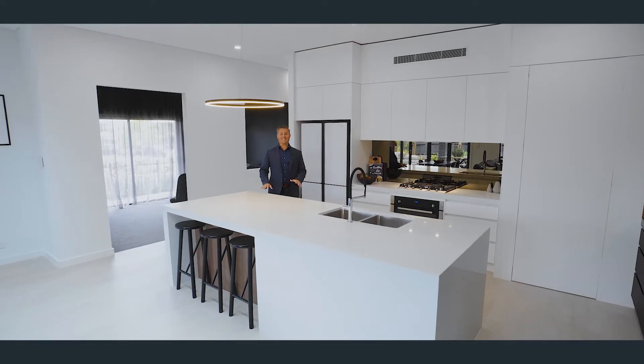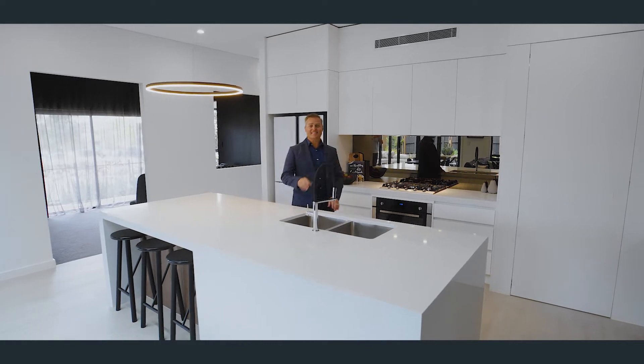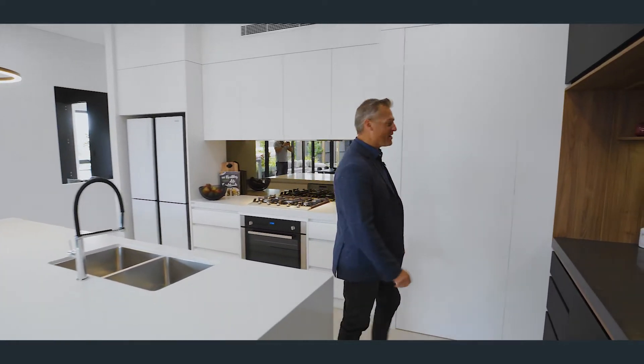This sleek kitchen is stunning and has a little secret door that leads into the butler's pantry.